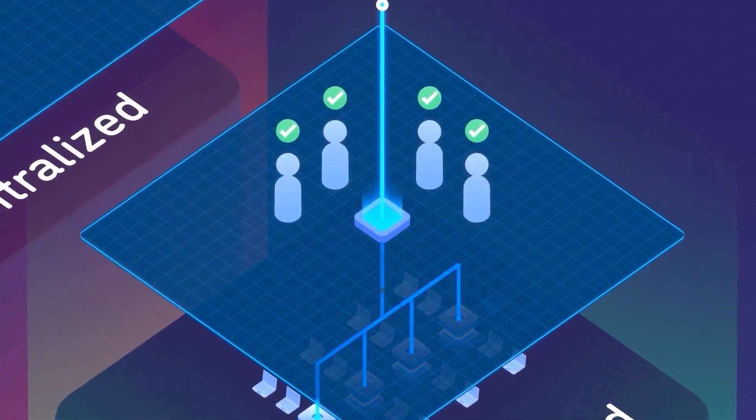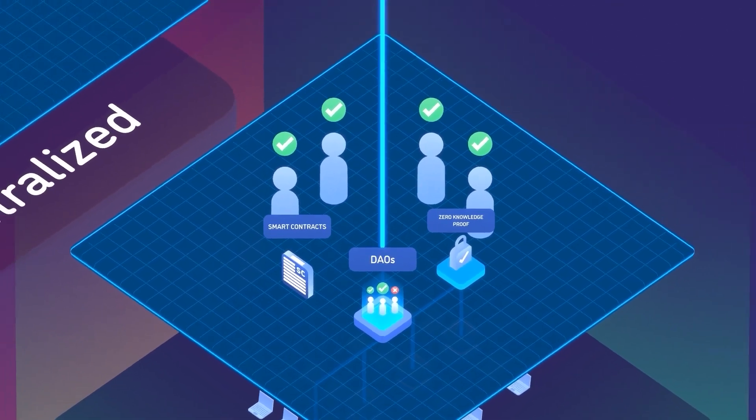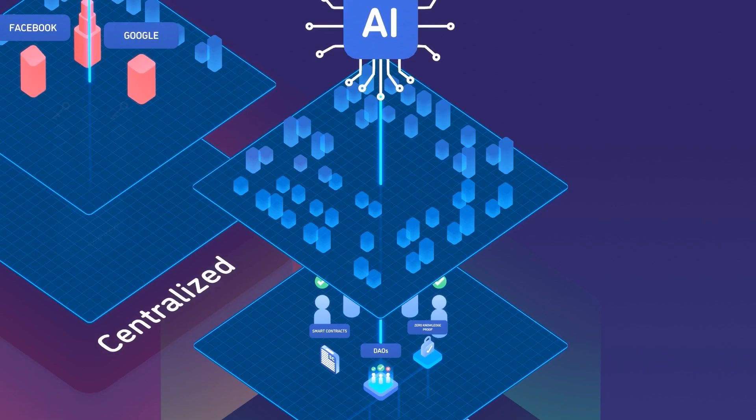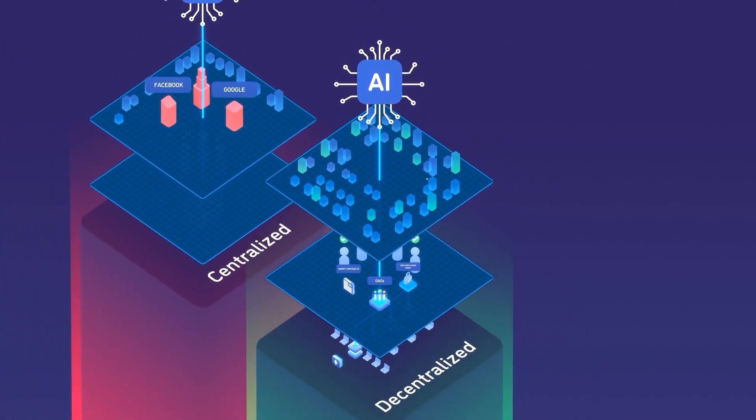Recent blockchain innovations — like smart contracts, decentralized autonomous organizations, and zero-knowledge proofs — allow us to operate worldwide decentralized organizations that can be used to manage these powerful technologies in a more transparent and democratic manner, while allowing anyone to invest in them to share in their benefits.